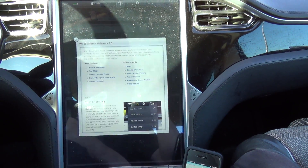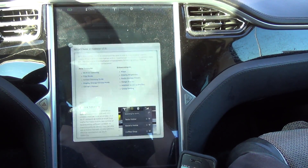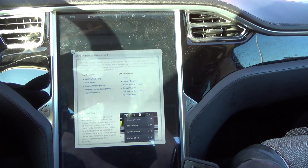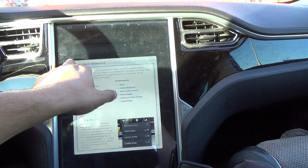Let's see — Wi-Fi tethering check, tow mode check, screen cleaning mode check, display energy saving mode check, owner's manual check, maps check, display brightness check, radio station presets check, range display check, additions to driver profiles check, and creep setting check. That covers everything.